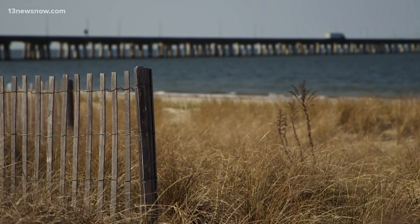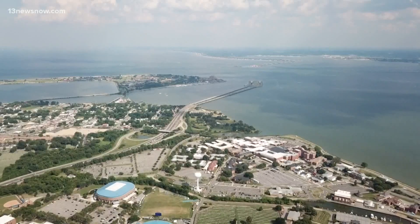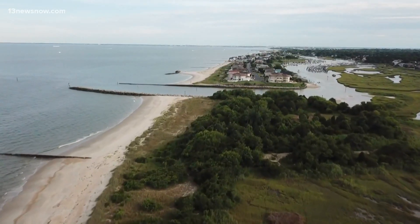By land and by water, it defines a culture and way of life in America's mid-Atlantic. Welcome to the Chesapeake Bay, the largest estuary in the United States. In a lot of cases, I think most people have their fondest memories somewhere along a shoreline or in a boat along the bay.